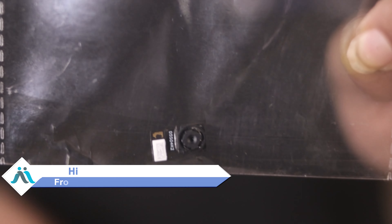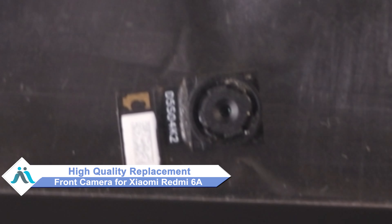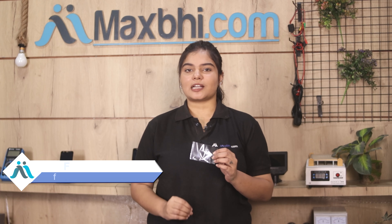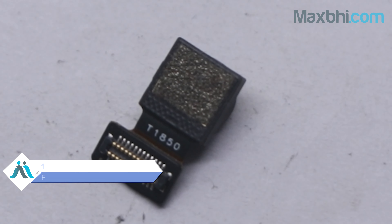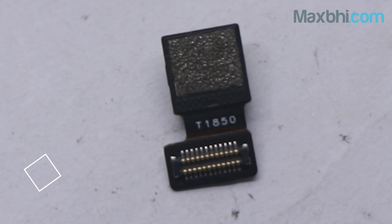You can now buy a high quality replacement front camera for your Xiaomi Redmi 6 at a very affordable price from Maxp.com, and fix your phone yourself at home or get it repaired by any professional very easily. This front camera is a 100% genuine quality product which works similar to your original product with a perfect fit for a Xiaomi Redmi 6.